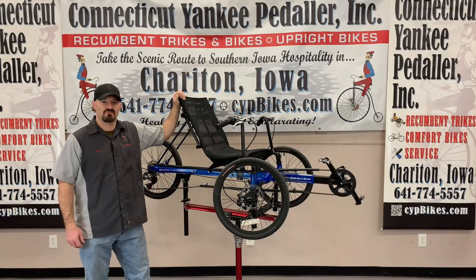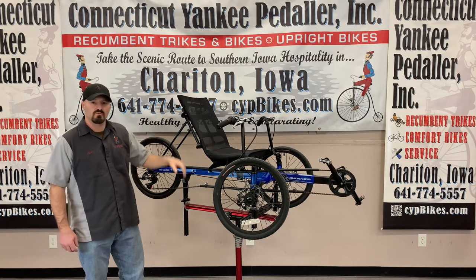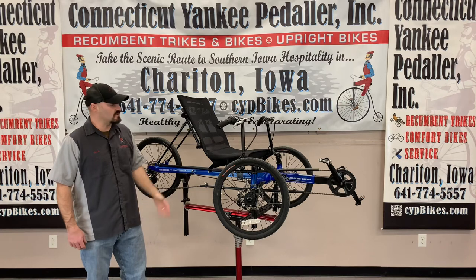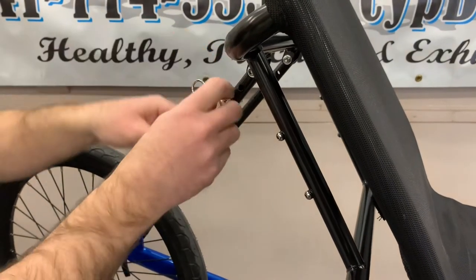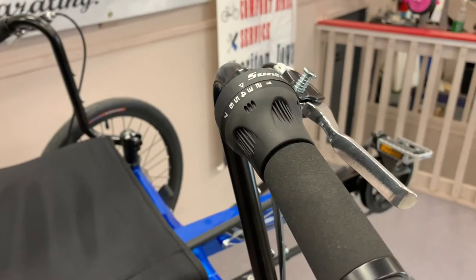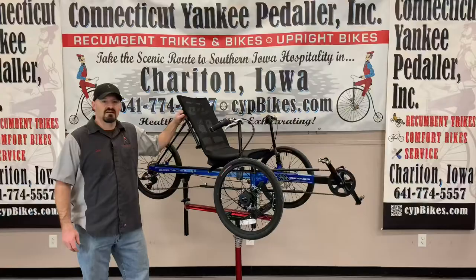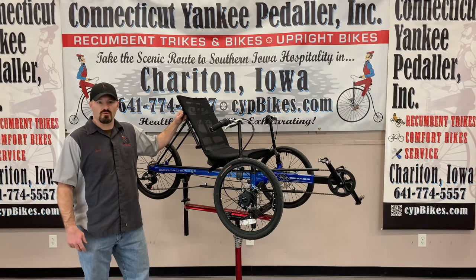I'm Josh Hendricks from Connecticut Yankee Peddler, and I'm here to show you some of the trikes we have available. This is the Sun Echo Tad SX. It is one of the most economical trikes and also has a high seat height for ease of getting on and off. The seat angle adjusts so you can find the most comfortable ride. The 7-speed twist grip shifter allows you to go up most hills as well as cruise at moderate speed. This trike is available in three different colors: red, blue, and navy. Visit our website or Sunseeker's website for all the specs, and call us to schedule a test ride today on one of the most affordable trikes available.